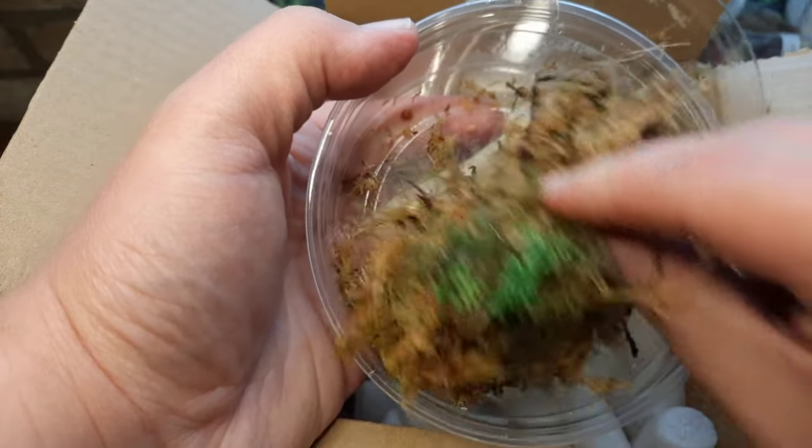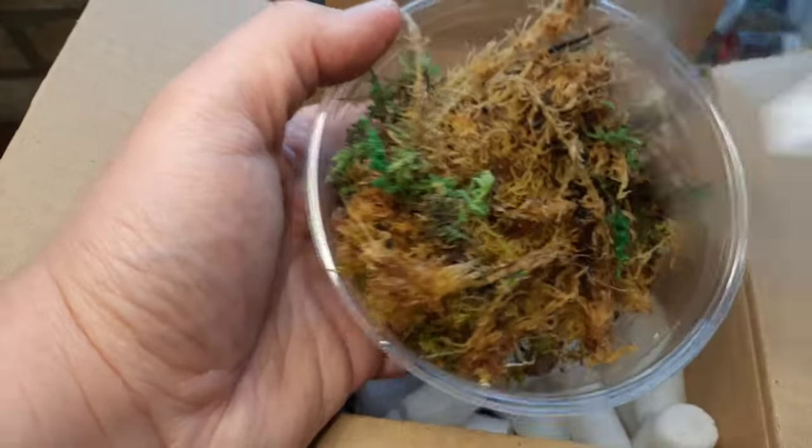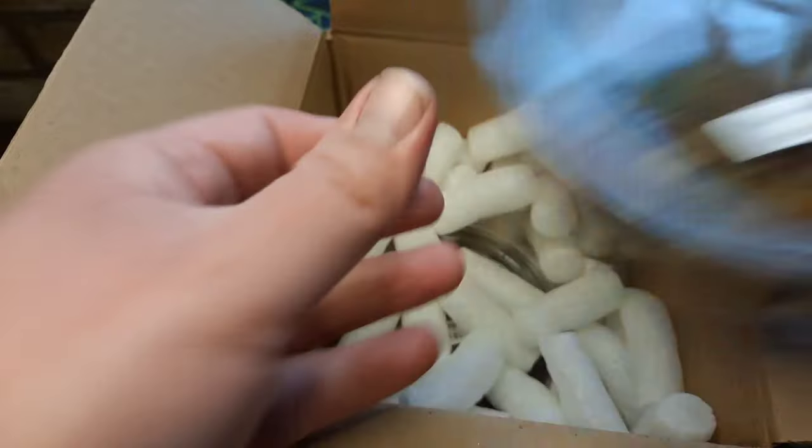There they are — looking really, really good. Some great new genetics in for my group.